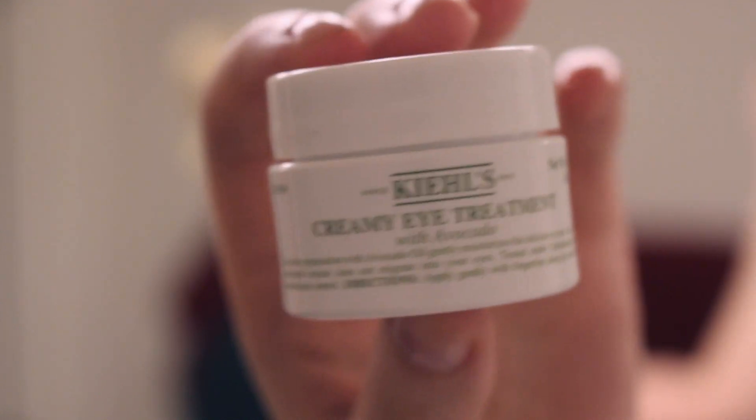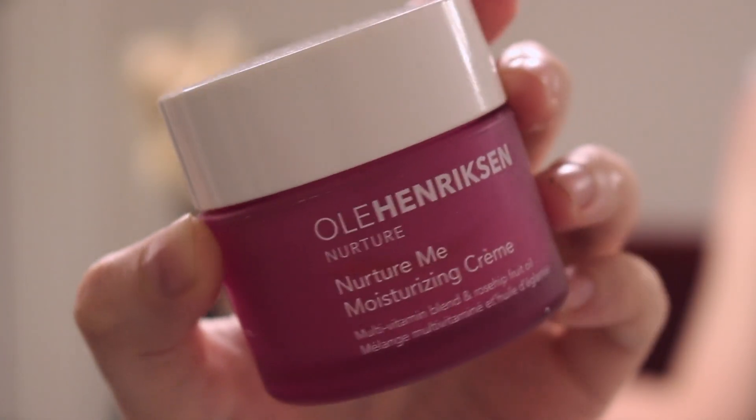The next step is adding an eye cream — I've really been liking this one from Kiehl's, the creamy eye treatment. It just feels so good. Then of course I add a moisturizer all over; I like to use this one from Ole Henriksen, the Nurture Me cream. Oh my gosh, this stuff smells so good and it feels so good on my skin. I gently push that into my skin and make sure to massage it down my neck as well.